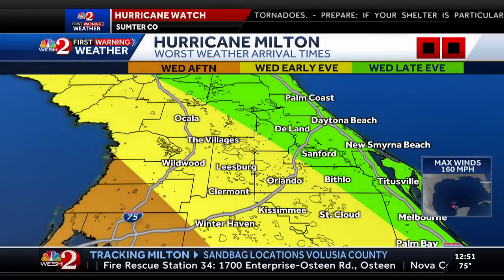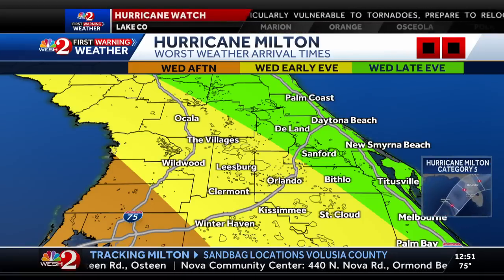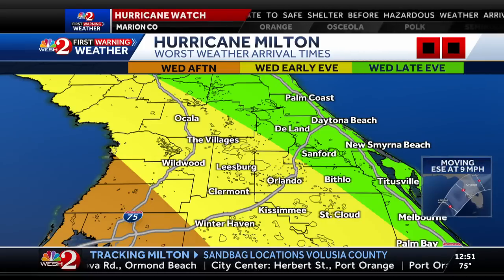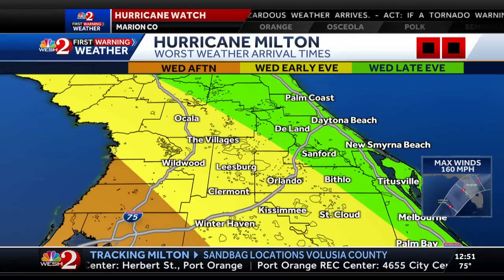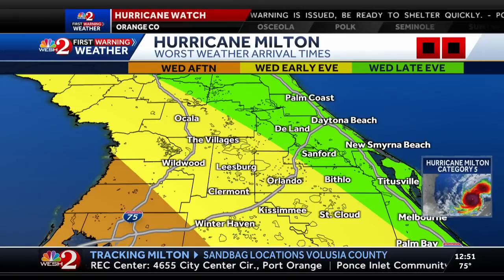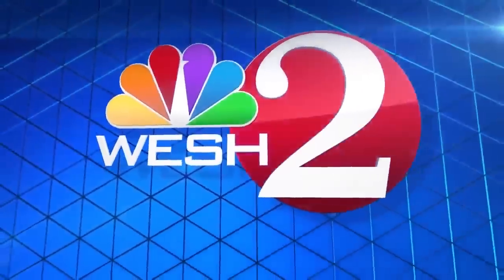Here are the arrival times for the worst of the weather in yellow — Orlando South and West, Wednesday early evening. The worst of the weather moves in Wednesday late evening from Orlando north and east. By 9 a.m. or so on Wednesday, I want you locked in your safe space wherever you're going to ride this storm out, because it will get progressively worse hour by hour thereafter. That said, that's just one piece of it — then there's the whole tornado threat we have.